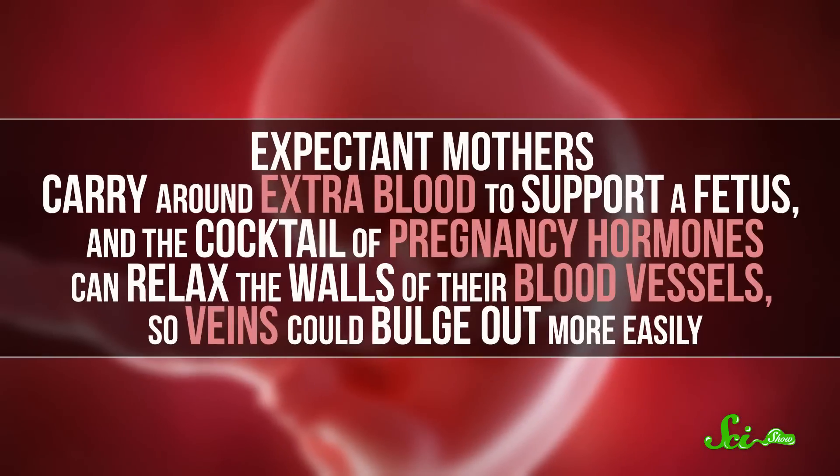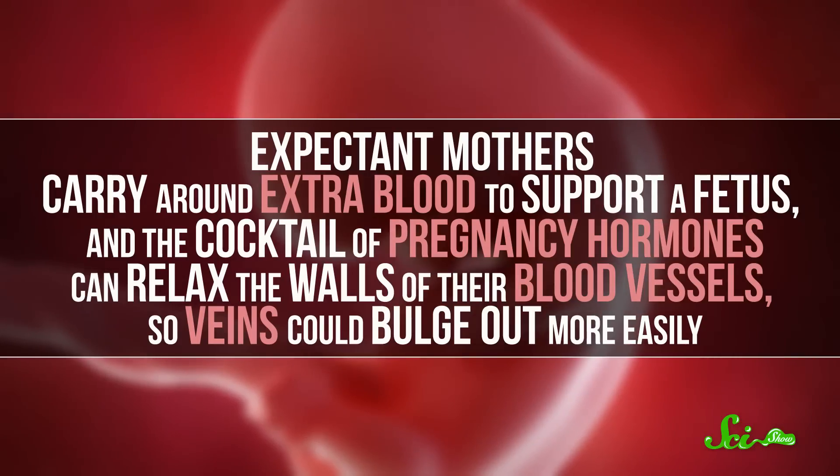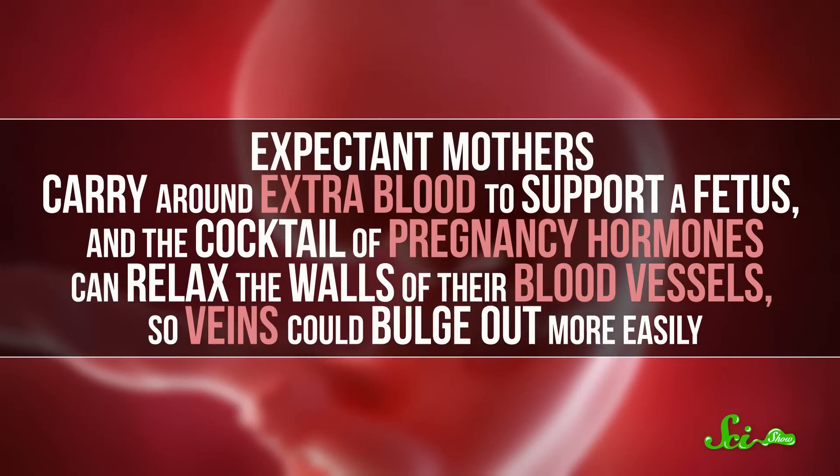And lastly, pregnancy can also cause varicose veins. Expectant mothers carry around extra blood to support a fetus, and the cocktail of pregnancy hormones can relax the walls of their blood vessels, so veins could bulge out more easily.